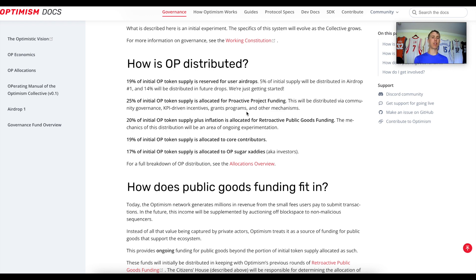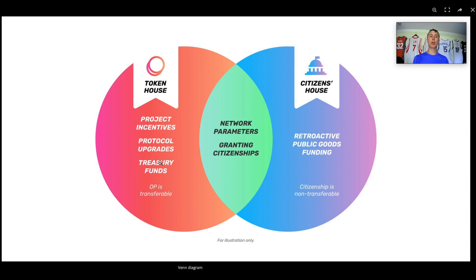19% of the initial token supply is allocated to core contributors and 17% to investors. For governance, there are two houses: the Token House — made up of OP token holders — which governs project incentives, protocol upgrades, and treasury funds. Then there's the Citizens House, which handles retroactive public goods funding and issues soulbound tokens. These are non-transferable NFTs — like a college degree stuck to a wallet address — that can't be sold or transferred.